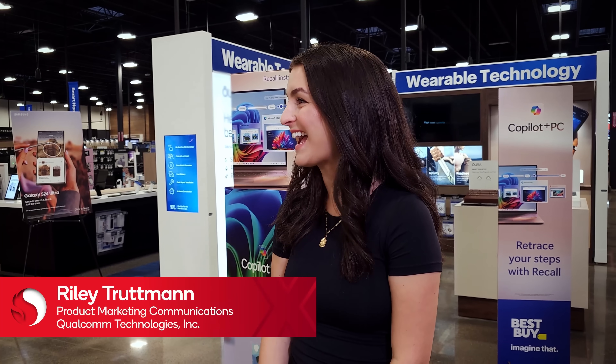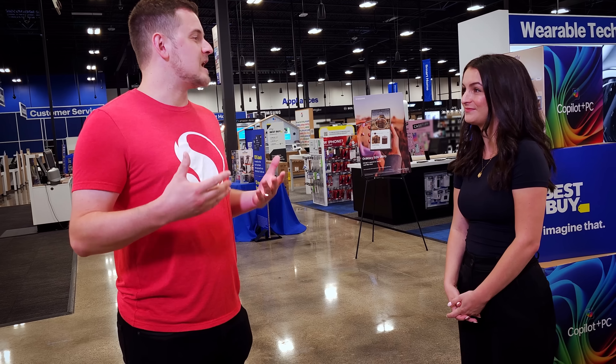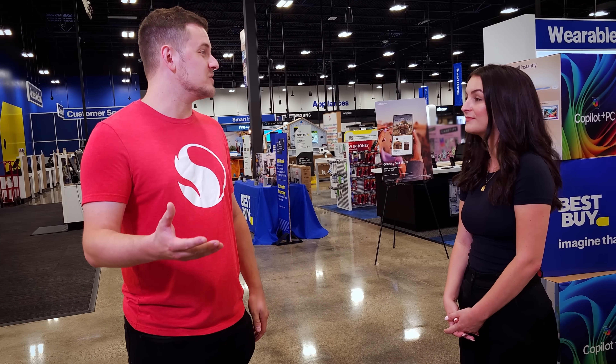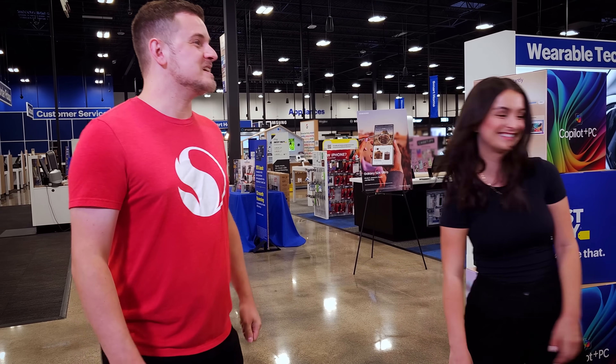Hi Kevin, good to see you again. We're here at Best Buy in Minneapolis. I'm really excited to see the Snapdragon X Elite laptops on display and how it compares to Currys in the UK. And most importantly, I've got to pick one out for myself. Let's go check them out.